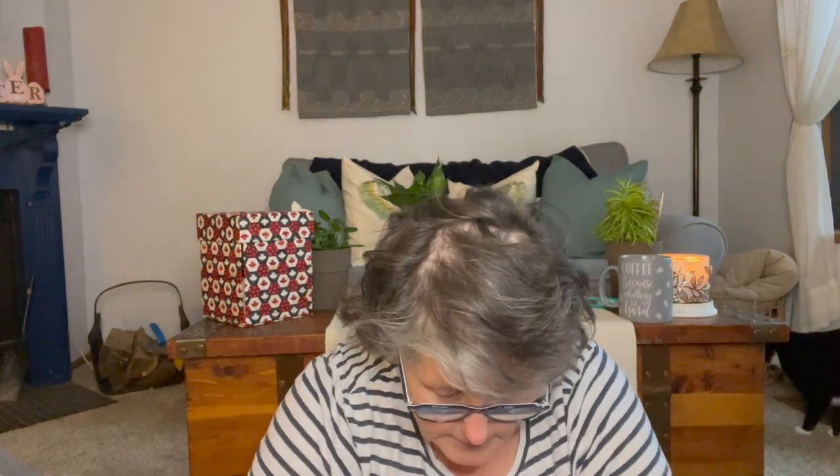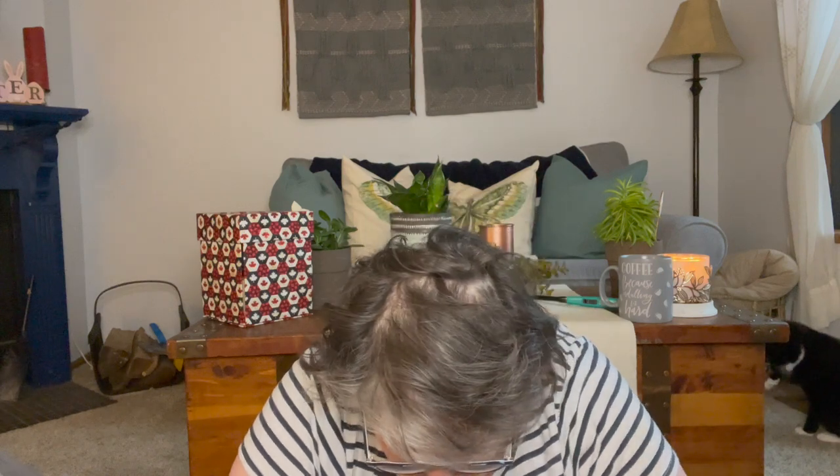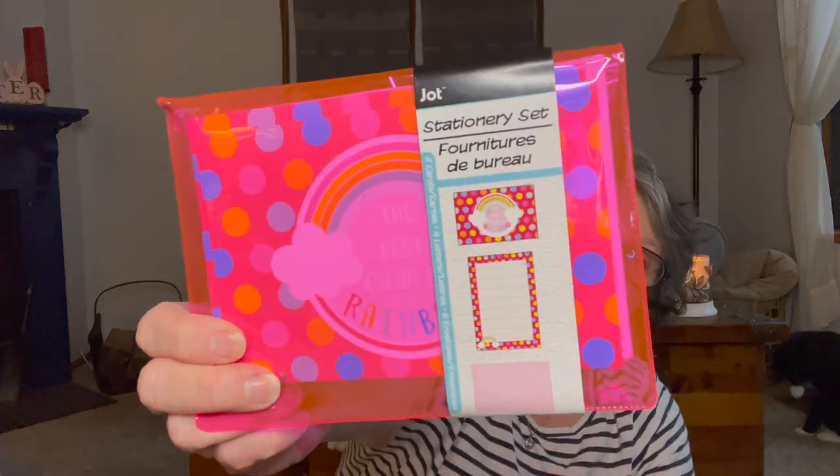They brought back the little stationery sets so I grabbed one. I'm forever sending out notes, thank you cards, or mailing things to people. This set comes with two cards, four letter-sized pieces of paper, and six envelopes. I liked the pink one so I grabbed that.